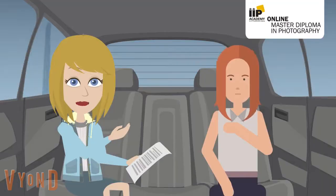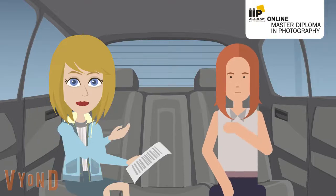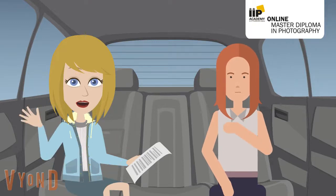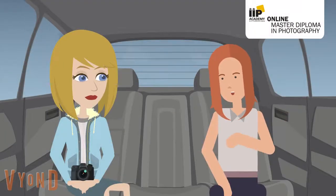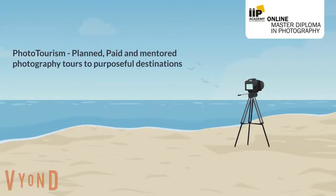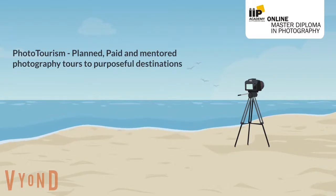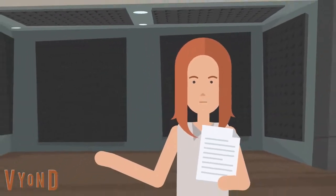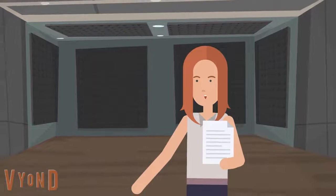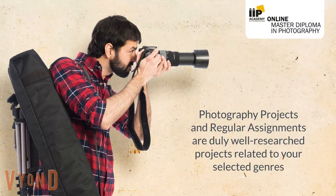You can also explore IIP photo tourism, where you can avail several planned, paid, and mentored photography tours to purposeful destinations, also helping you build your own photography study photo travel program. The range of photography projects and regular assignments on offer are well-researched projects related to your selected genres. One is required to submit assignments of five photographs on every desired chapter or unit within the trimesters.